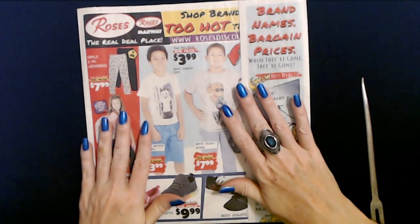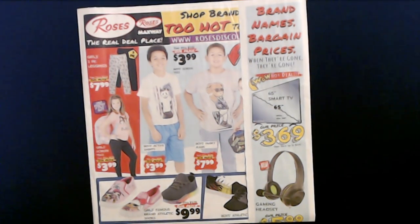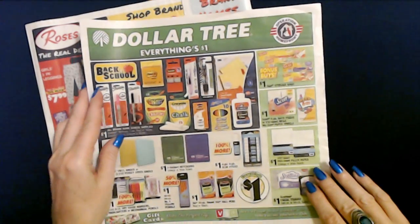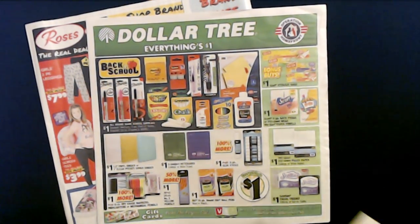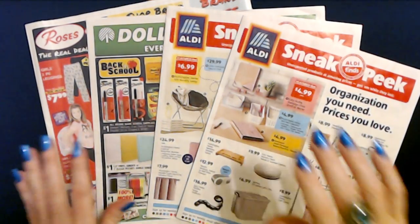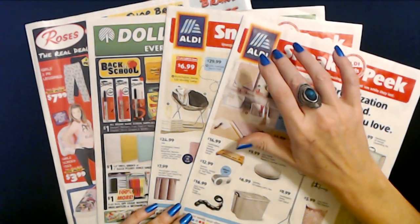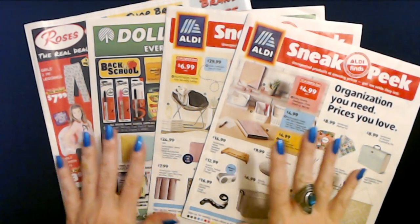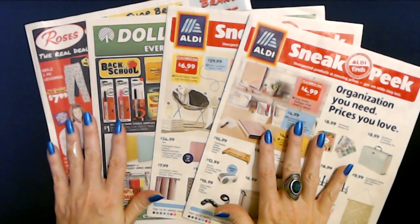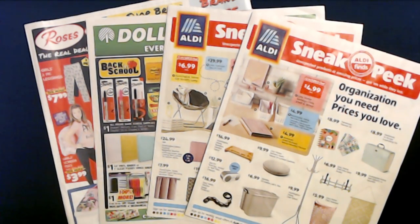So that's a little look at the Rose's sales circular. There we have them all four again — Rose's and Dollar Tree, plus both Aldi sneak peeks. Thank you so much for watching. I really hope that you enjoyed looking at all of these sales circulars. I will see you again really soon. Bye bye!